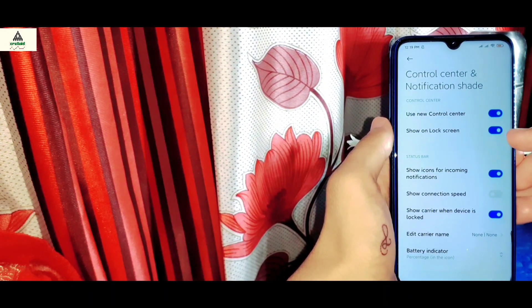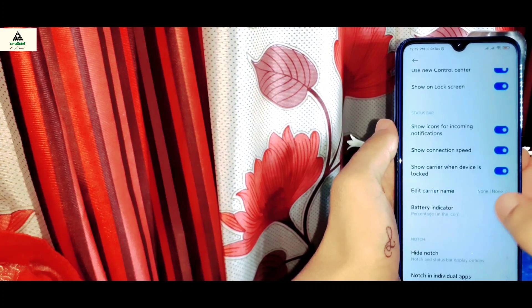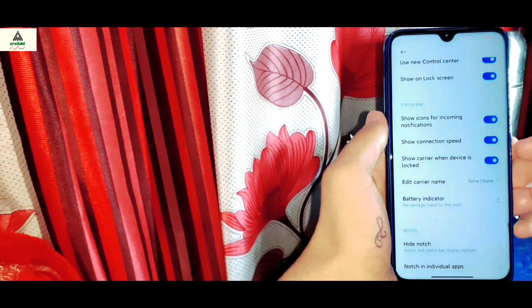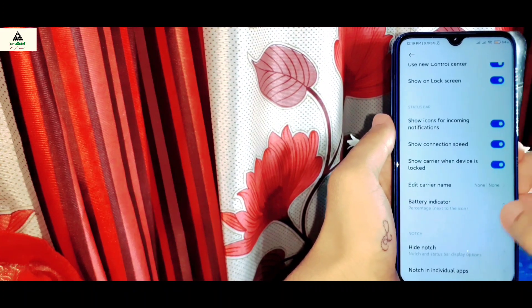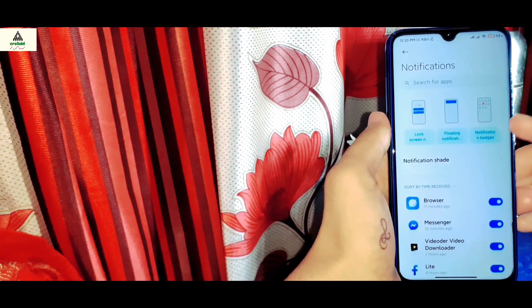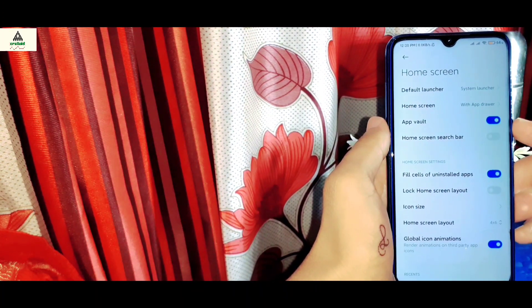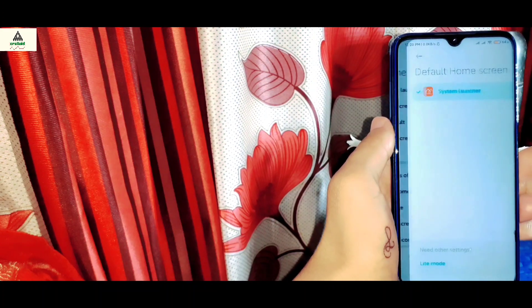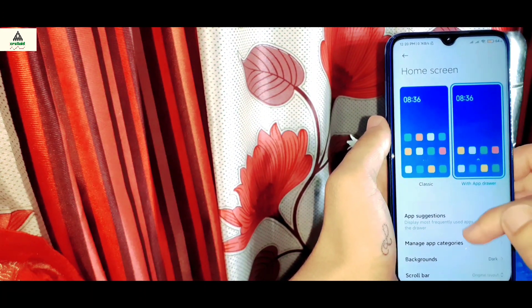Below that there is a show unlock screen option and also show connection speed, which I'm going to enable. There is a battery indicator which I'm going to enable as well, and there is a high noise option which works pretty well. Inside the notification settings there are similar features as in MIUI 11. Now let's move to the home screen — you will see the default system launcher, and inside home screen settings you can enable the app drawer.